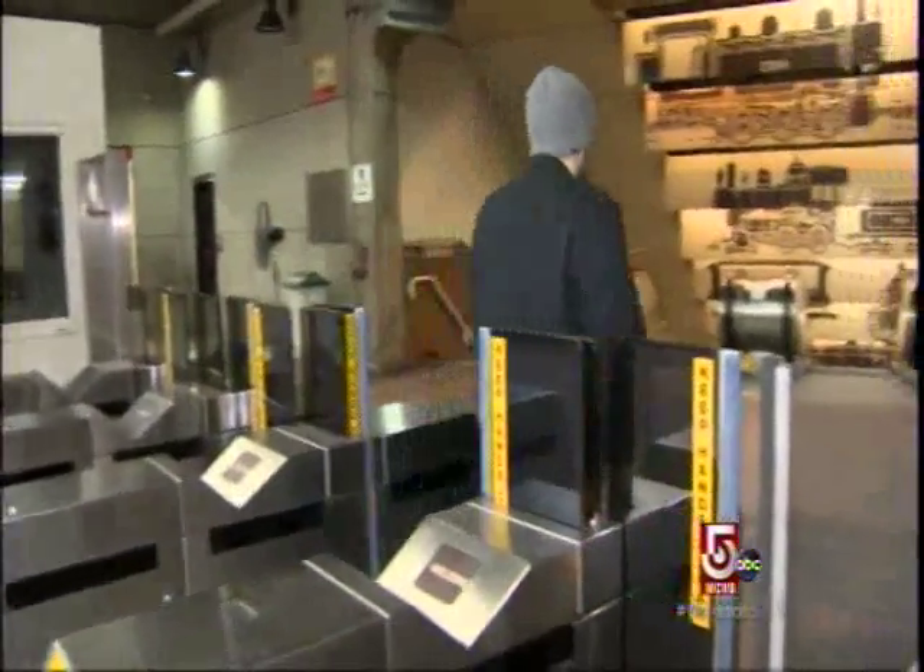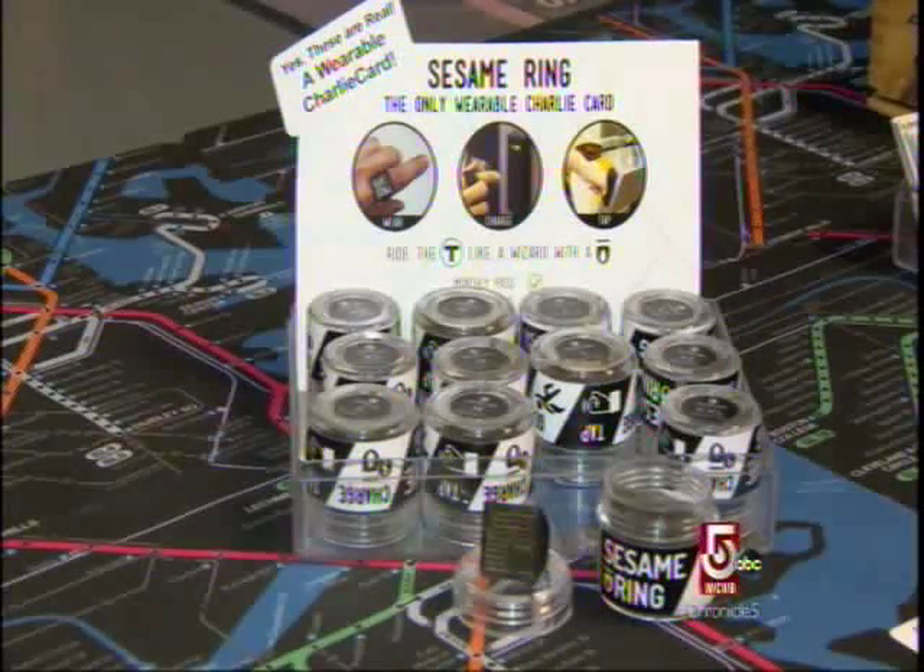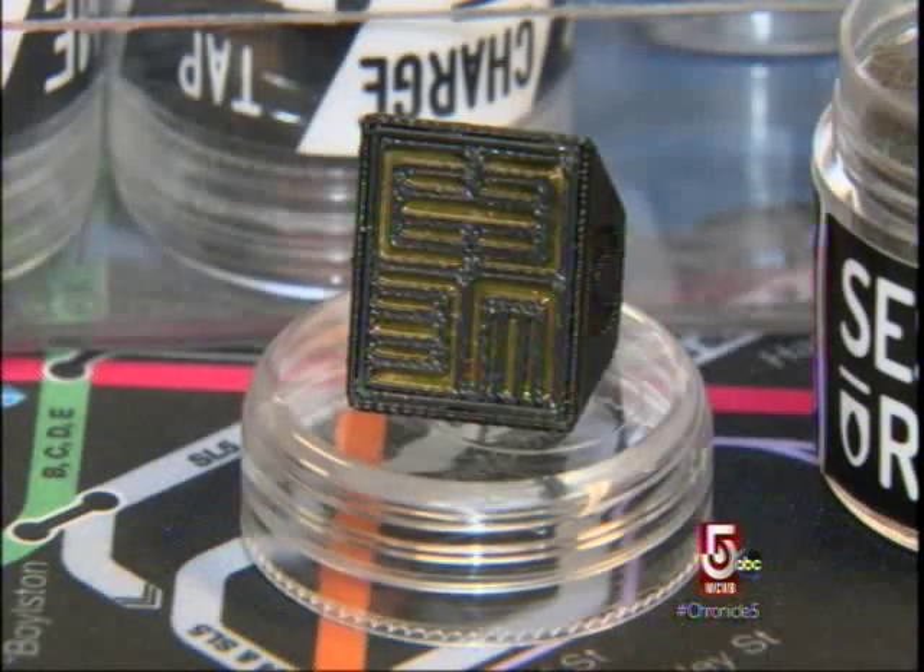They were designed by students at MIT, who worked with the T to get the RFID chip information that's in a Charlie card. They were able to reformat that into a ring, and they sell them in multiple sizes.